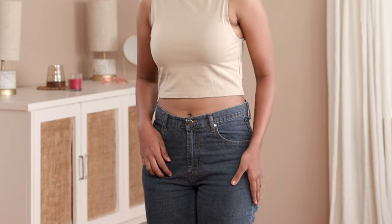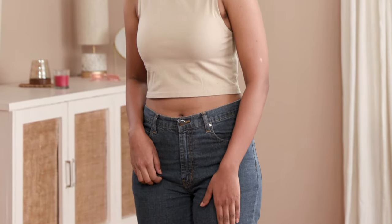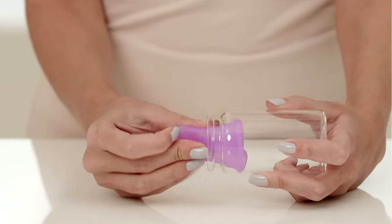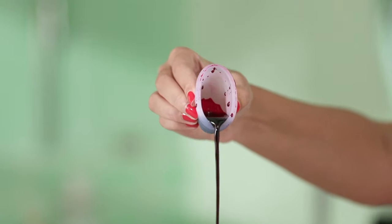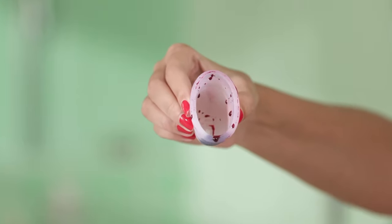Change your pad or tampon every 4-6 hours to avoid pad rash and toxic shock syndrome, and change your menstrual cup every 8-12 hours to avoid leaks and stains. If you have a heavier flow, change them as often as you need to.